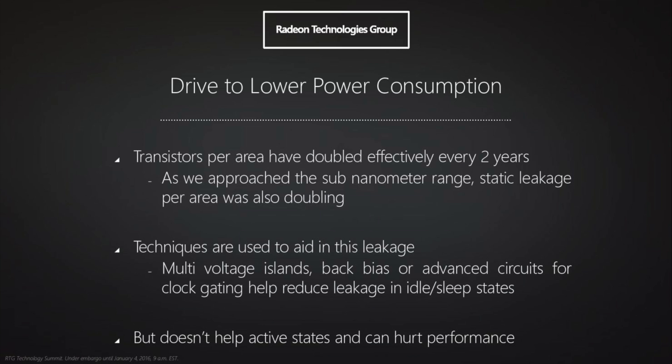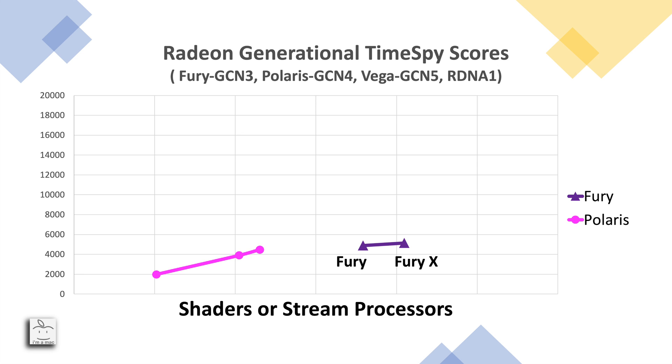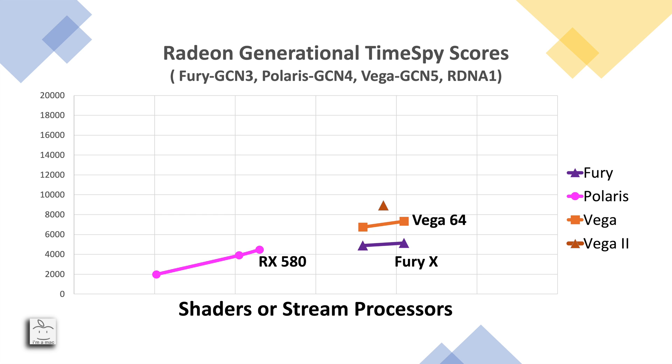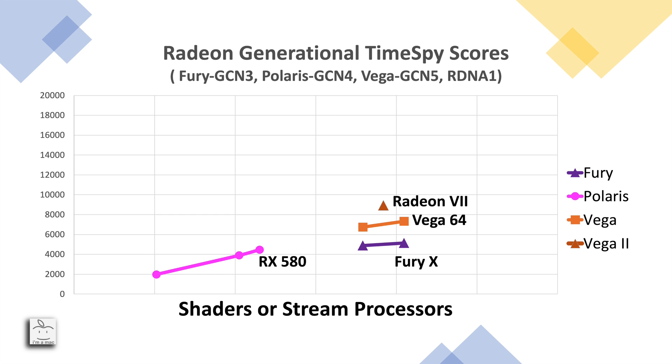In 2016 AMD released GCN4, the RX 400 series based on the Polaris architecture, developed with efficiency as the focus — these GPUs were customized and made their way into the PlayStation 4 and Xbox One X. In spring 2017 the Polaris lineup was refreshed with the RX 560, 570, and 580. The RX 580 topped out at 2,304 stream processors or 36 compute units. Then in August 2017 Vega 56 and Vega 64 debuted, and finally in January 2019 the Radeon 7 became the world's first 7nm gaming GPU.